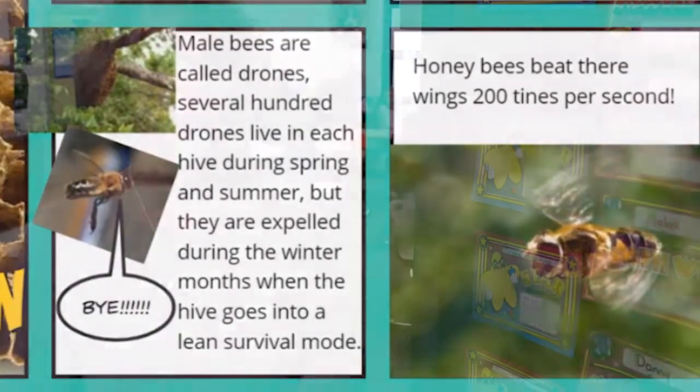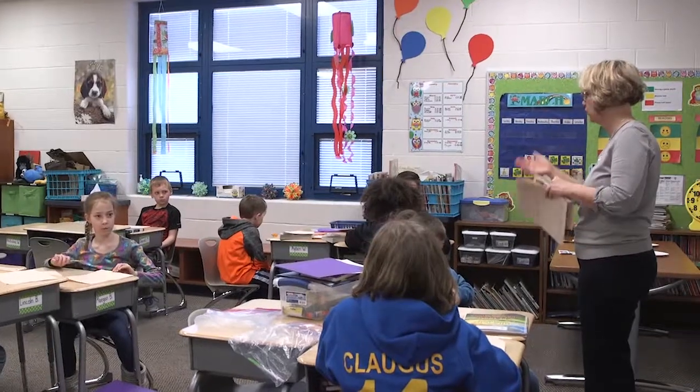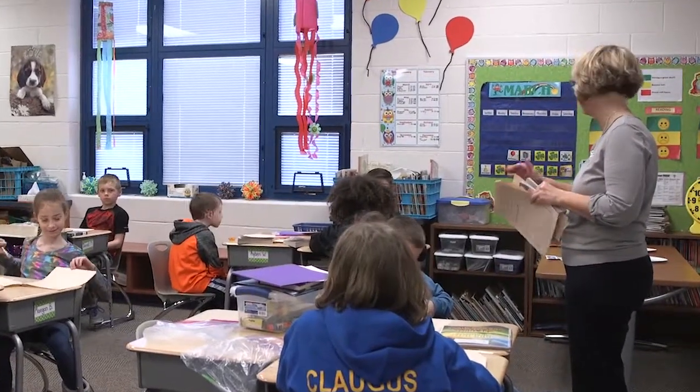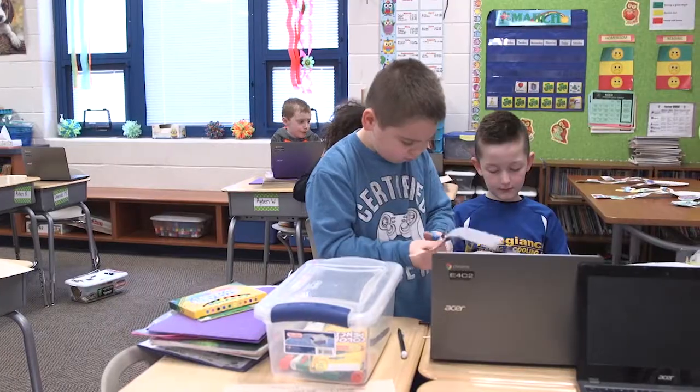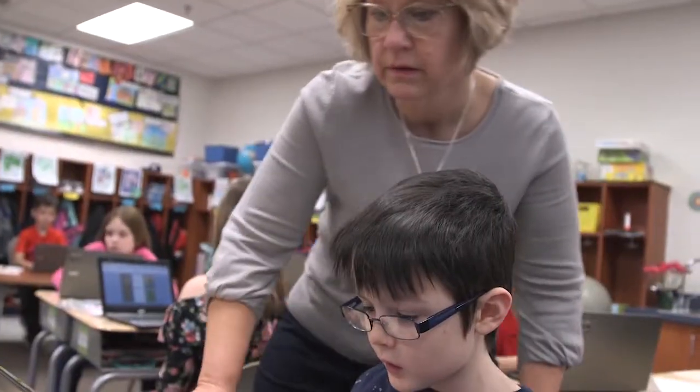Every student can be working at their own pace and level. And for a teacher to have several activities going on in the room at once, it's a lot of work — a lot of prep work. In this case, because of technology, every kid was able to work at their own level. It was amazing that I could participate in that and not have to do all the busy work before.